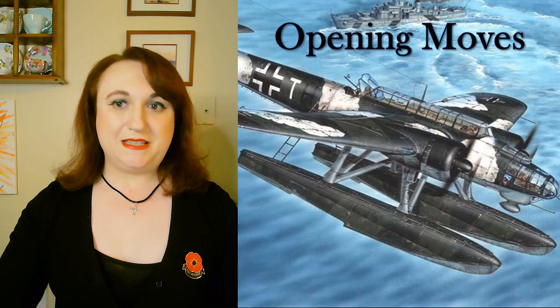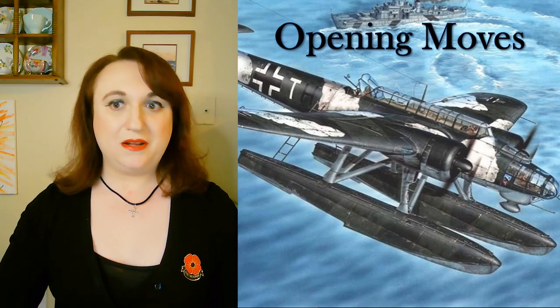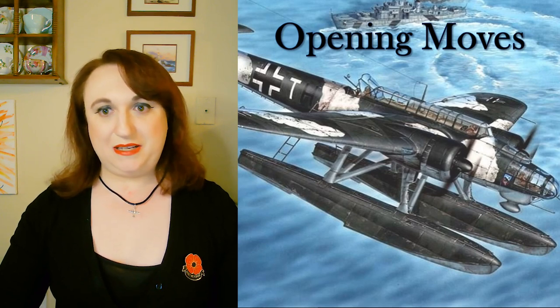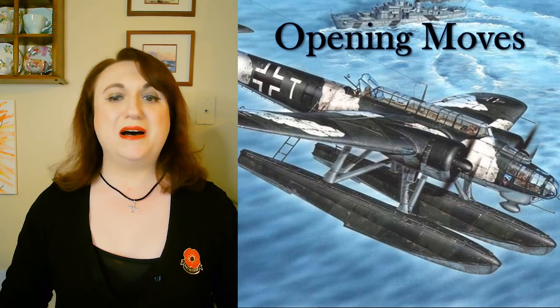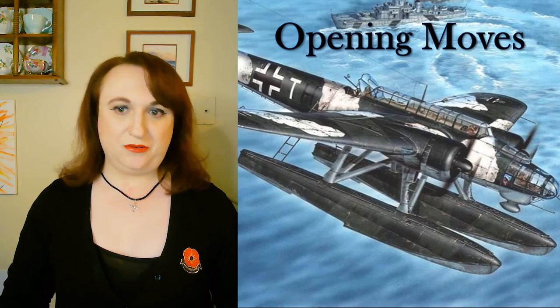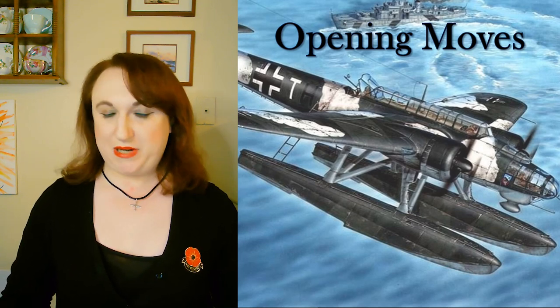Right now we're going to be seeing a lot more of the land-based aircraft becoming important. We're going to see very little changes where the floatplanes and other aircraft are concerned, because by now models like the AR-196 and Heinkel 115 were well integrated into the Luftwaffe, and Goering wasn't exactly interested in seaborne activities.